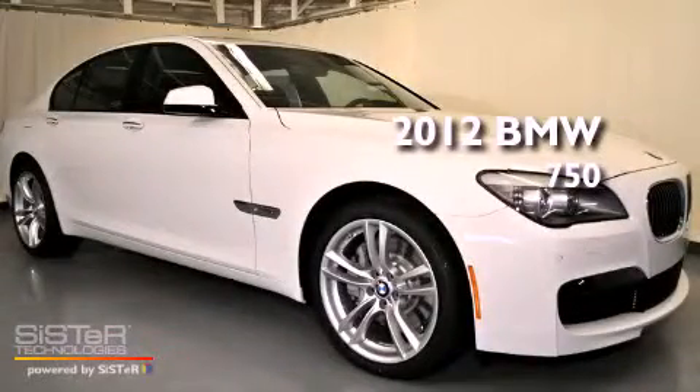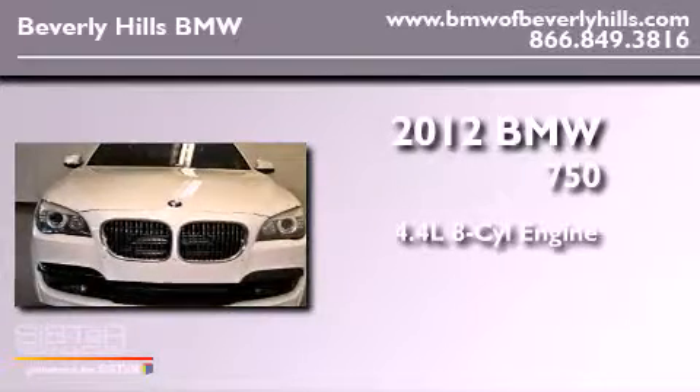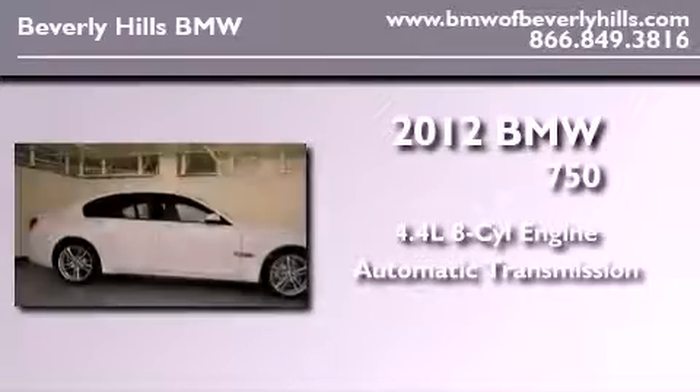This is a brand new 2012 BMW 750. It features a 4.4 liter 8-cylinder engine and an automatic transmission.